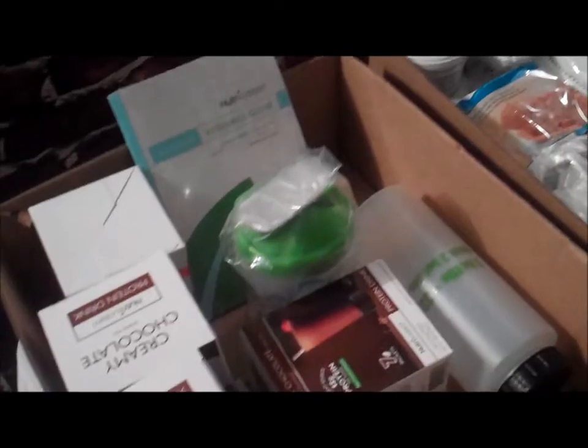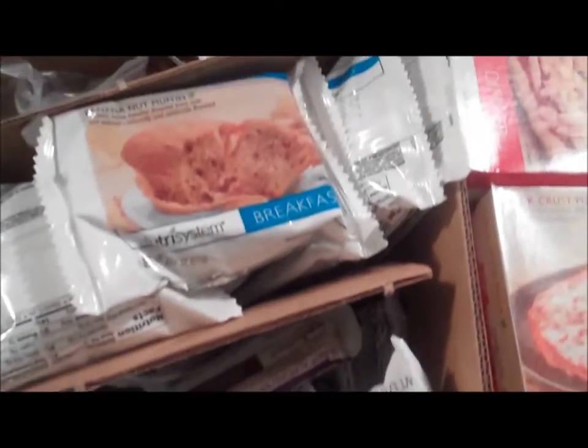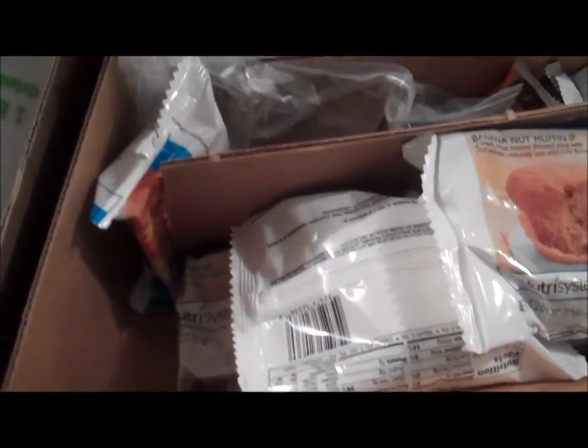Hi everybody, I just wanted to show you the food that I got from Nutrisystem — the first order that I got. When I first opened up the package, I looked in and saw the stuff that was on top, and I knew there was more down below, so I lifted one of the racks up.